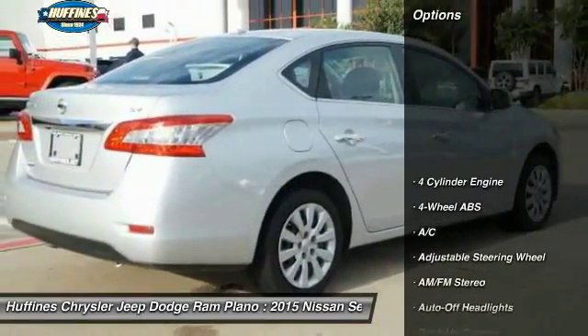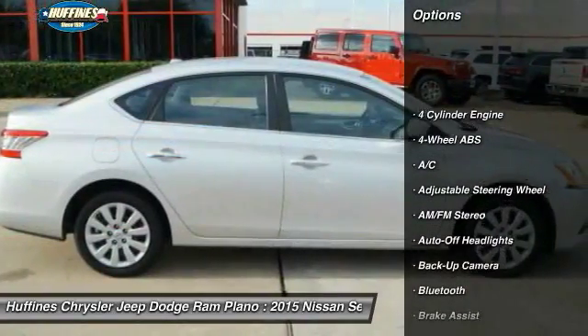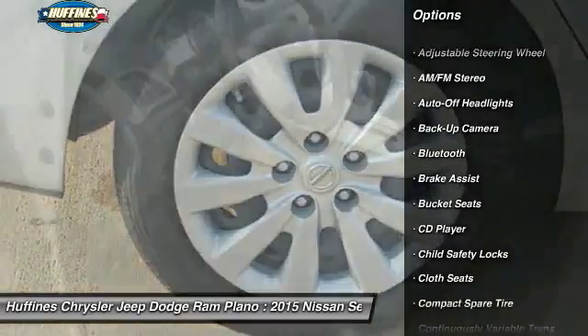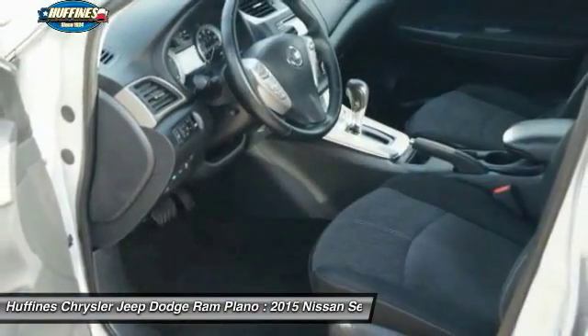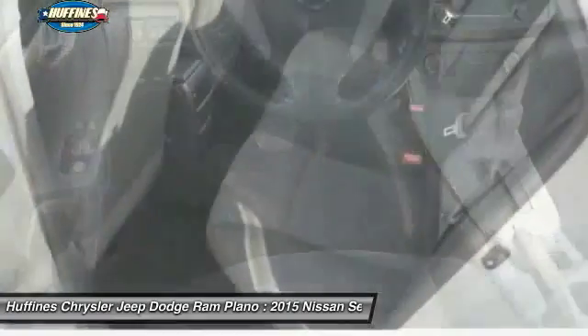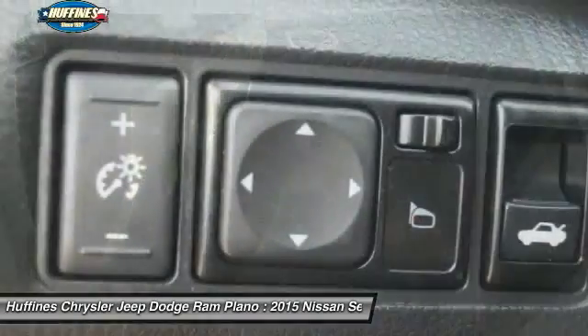Here are some of this vehicle's great options: keyless entry, backup camera, Bluetooth, leather wrapped steering wheel, adjustable steering wheel, power steering, driver airbag, four wheel ABS, cruise control, and keyless start.